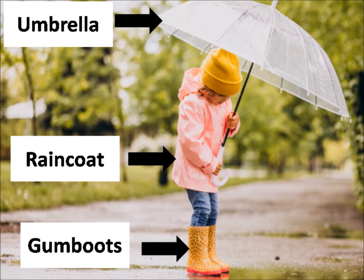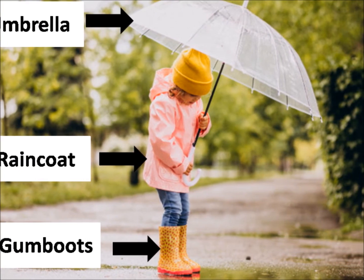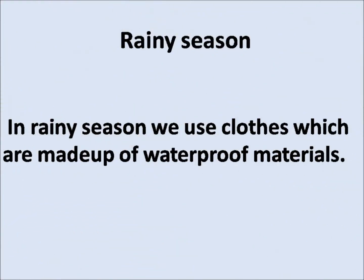Rainy season. In rainy season, we use umbrella, raincoat, and gumboots. We use clothes which are made up of waterproof materials.